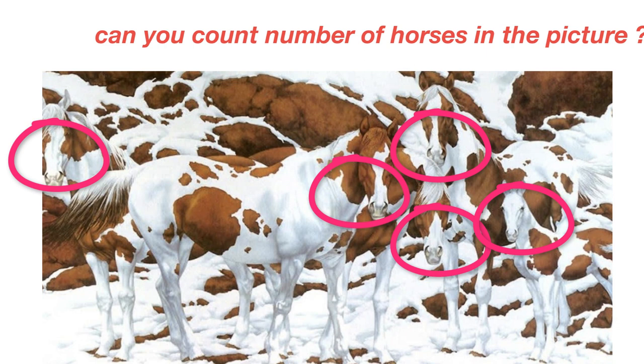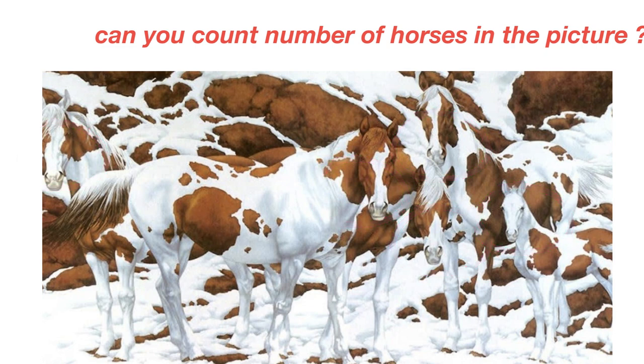Puzzle experts at Kids Environment Kids Health said that there are seven horses in the picture, including some partial horses like a horse head and hair. However, the website mentioned that there is nothing to worry about if you cannot find all seven — they added that it is reassuring that people are at least identifying five horses in the viral picture.